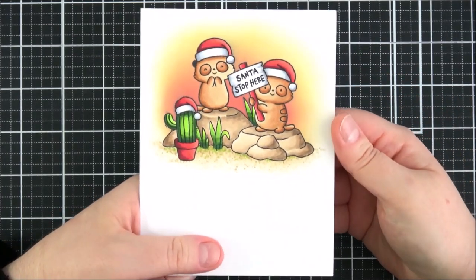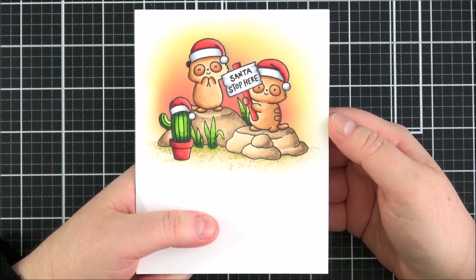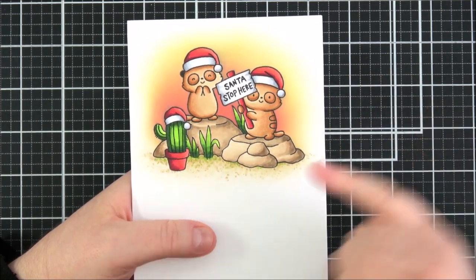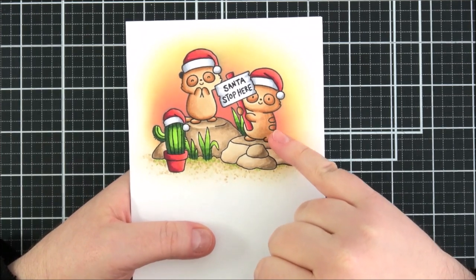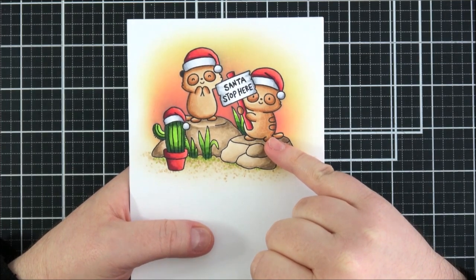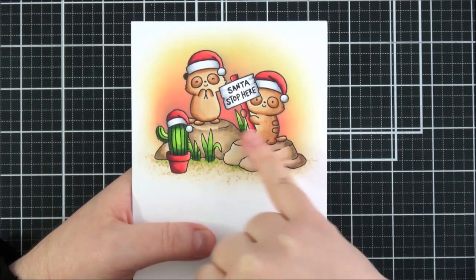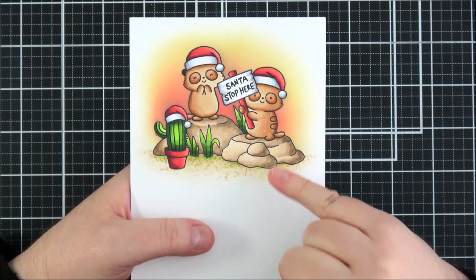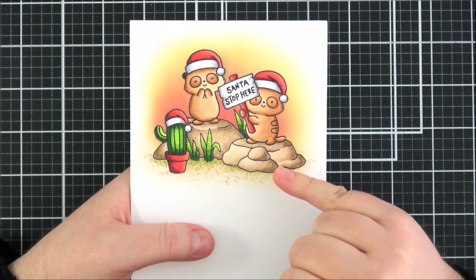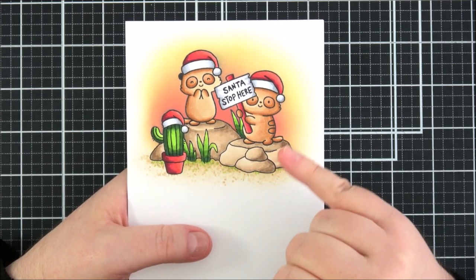This is the card I made using that set. I decided to do a completely one-layer card, which is quite unlike me — usually at least the sentiment is popped up. What I did first was mask off the cactus and this meerkat, stamped them first, made some masks from masking paper and popped them over the top, then stamped out this meerkat, masked that off, then stamped out the background — or the ground really. That's from last month's Meerkat Mischief set, so my design is similar to last month's but done in a Christmas theme with the cactus as an extra touch.